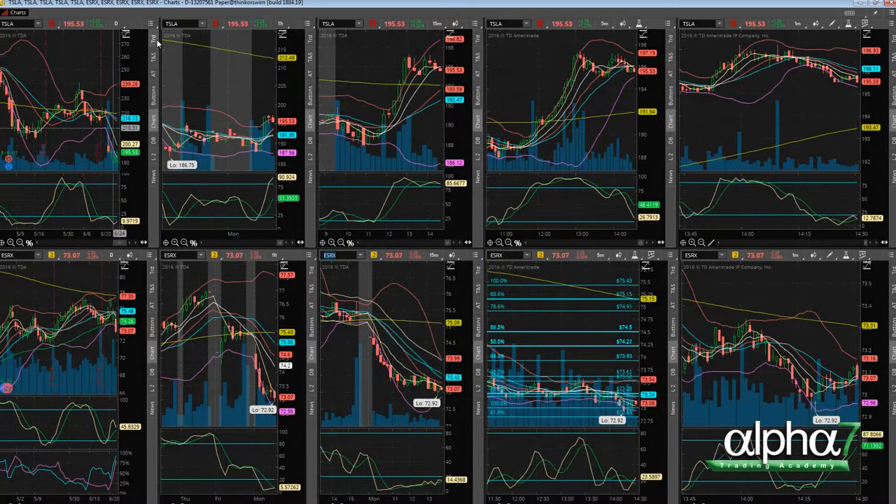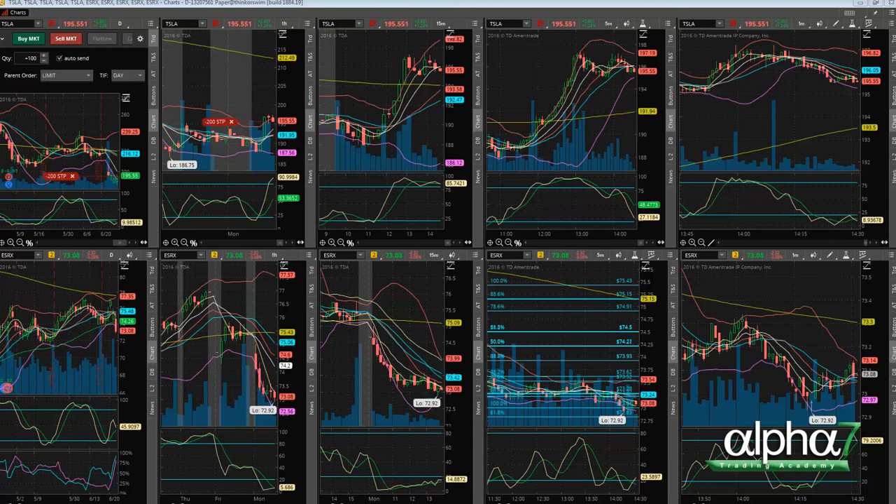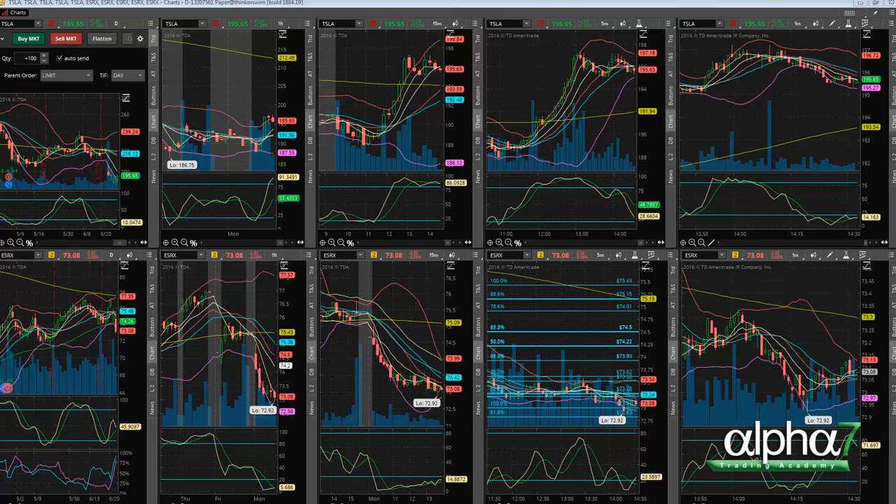Hey everyone, this is Daron Yoitz over at Alpha 7 Trading Academy here with another trade of the day. Today we're getting into Tesla short — you can see I just got into 200 shares short at 195.48 for a possible squeeze lower, as it tested the highs and could not break.